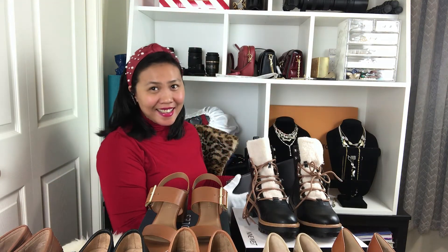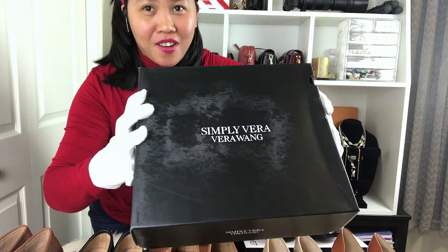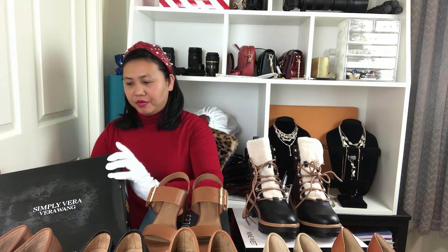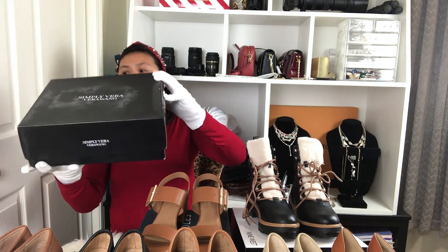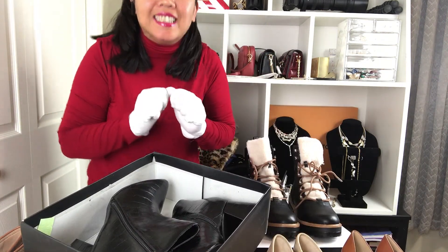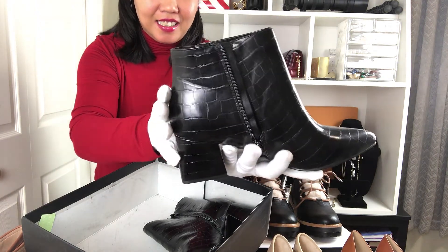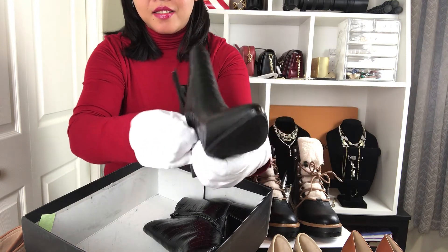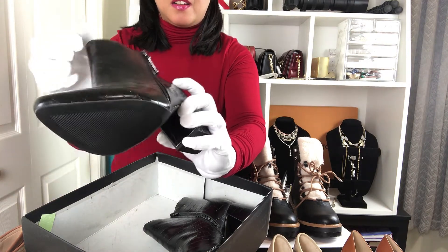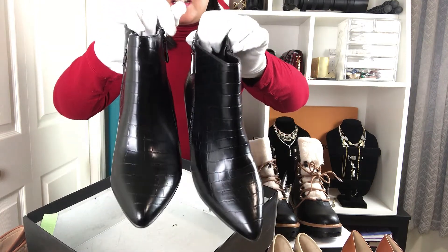Last but not least — tada! This is Simply Vera Wang. Simply Vera Wang is really well-known for their style. Look at that — it has two zippers on it. It is really nice!